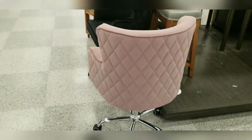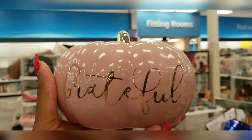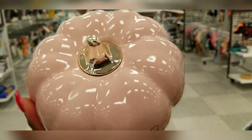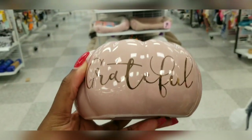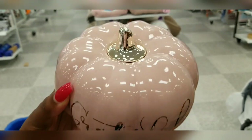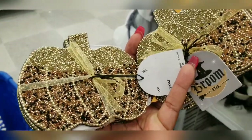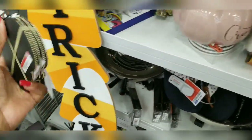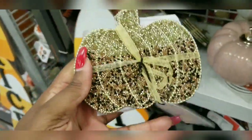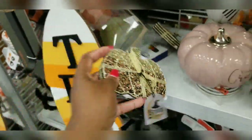I found another pink pumpkin! This one is $6.99 — it's different from the last one I saw. Gorgeous! They have these every year. They also have leopard print pumpkins, and these little coasters to put your drinks on — they're $5.99. I think they're kind of cute.